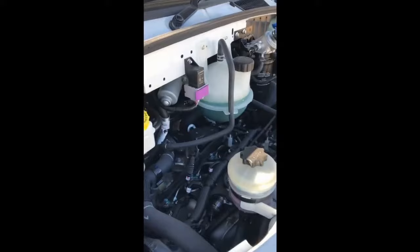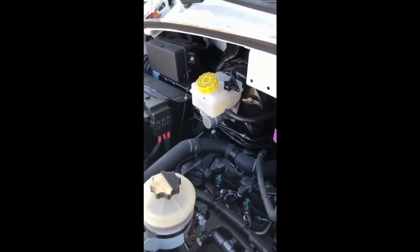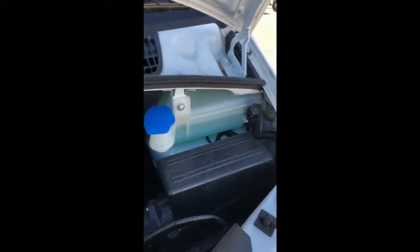This is the 136 brake horsepower VM engine — the same engine that's in the Chrysler Voyager, the black cab, the TX4 and the TX5. Everything underneath the bonnet is very accessible: screen wash, air filter, fuel filter and pump.